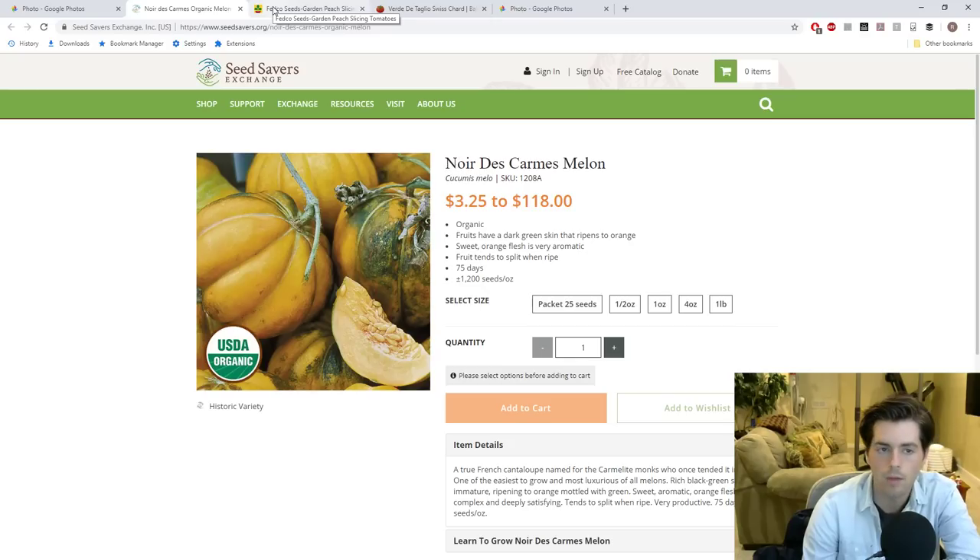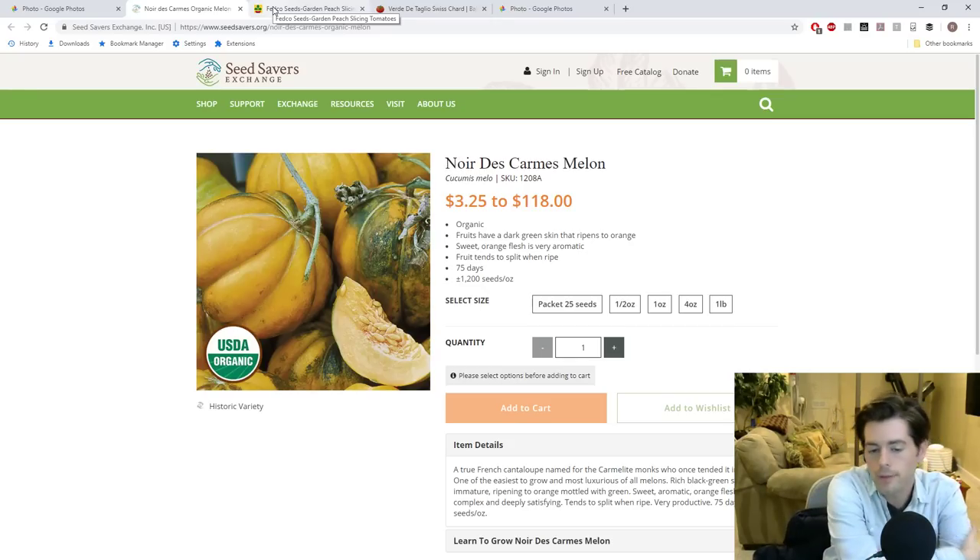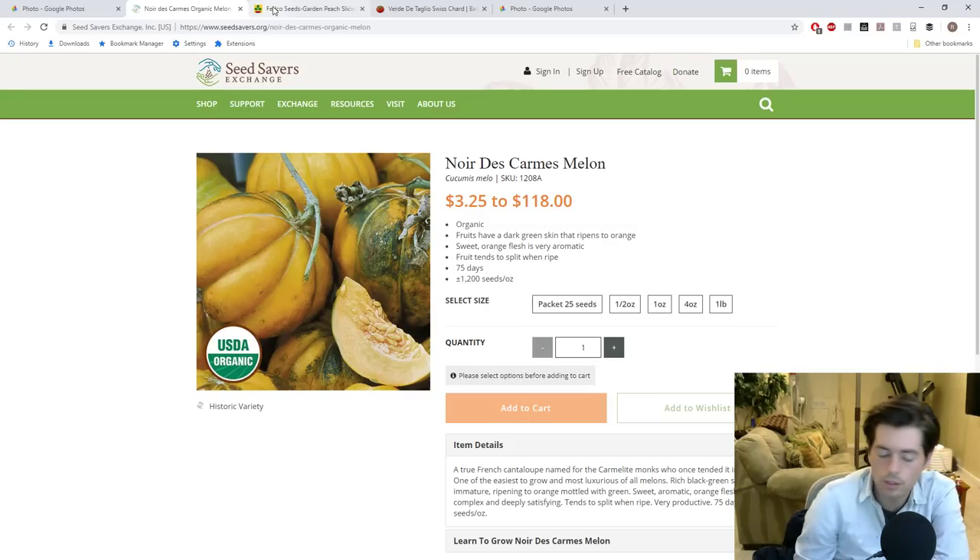I'm also looking for Sharon Tay type melons — the ones that really have an exquisite flavor that are probably going to be very difficult to maintain. Hopefully out of trialing about 20 different varieties of melons we can find one or two that are really exceptional and well adapted to my climate. The humidity here hopefully will do well with Fusarium wilt if we run into that this year, and produce a fantastic melon. That's the goal with the melons.